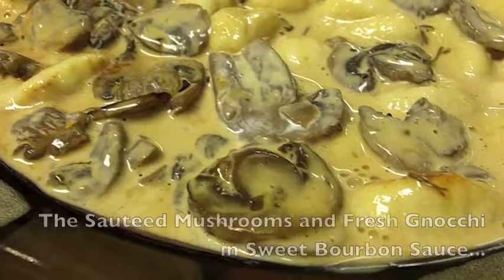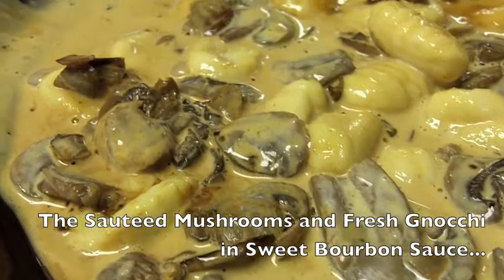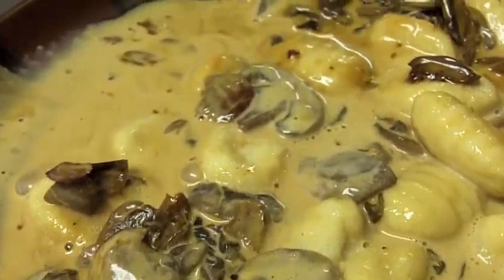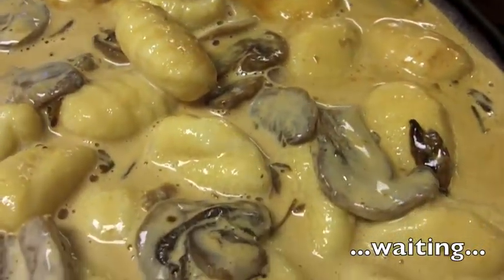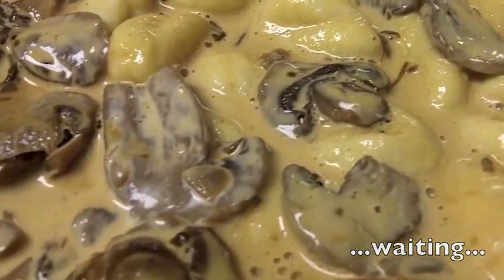Now back to the star of the show. These sauteed mushrooms and fresh gnocchi and the sweet bourbon sauce are sitting here plated, waiting for the cocoa cinnamon fillet to finish being grilled to perfection, however you ordered it.